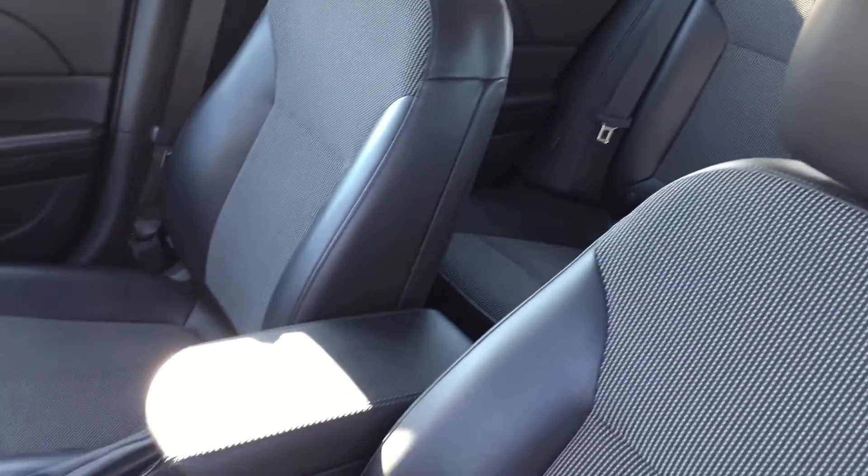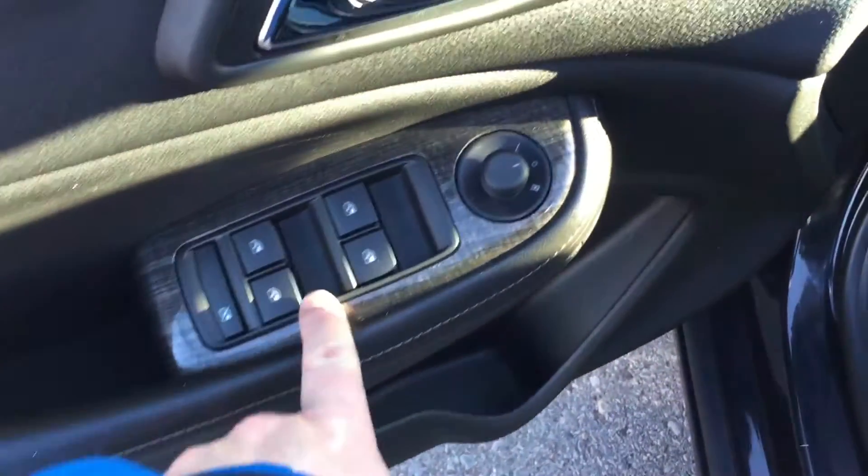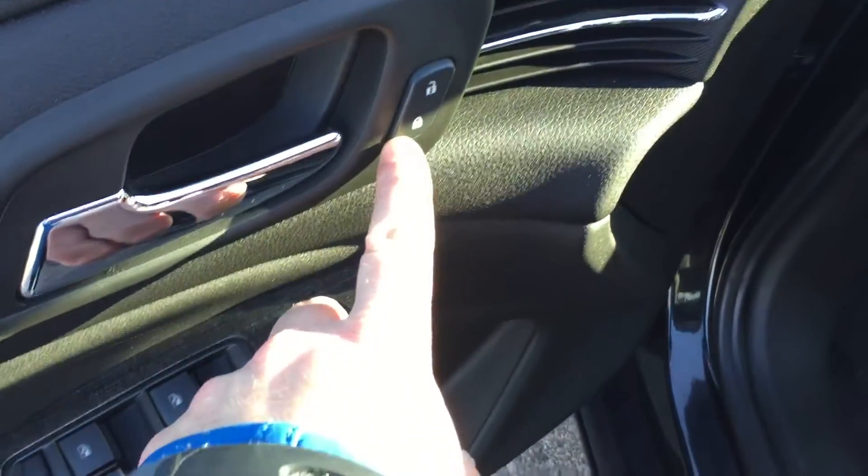Taking a look inside the vehicle, you can see that the upholstery is a combination between leather and cloth. There are the buttons for the power-adjustable driver's seat including lumbar support, room and storage in the door, power windows, power mirror and power locks. You have child safety lock right there for the rear windows.